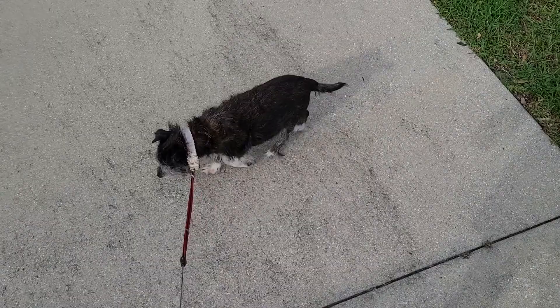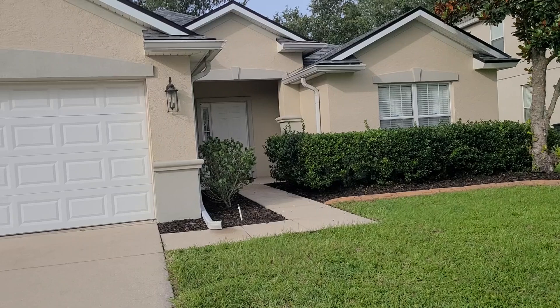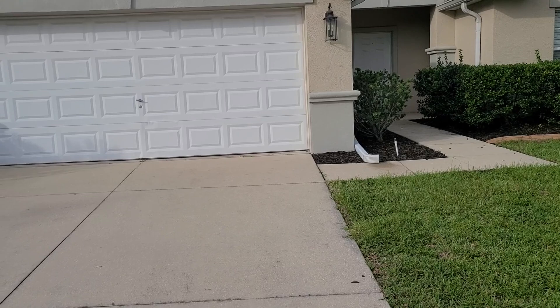We are back with another vlog. Stella, do you like your walking time? Yeah, you do. I really need to get this house painted — I'm trying to find somebody to do it. I'm thinking it's going to be like a red salmon color, and then I also want to get a new garage door.